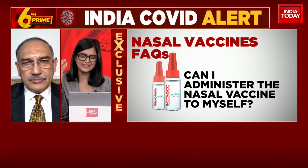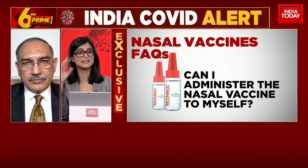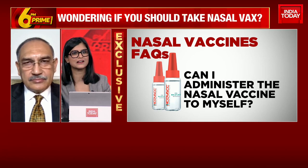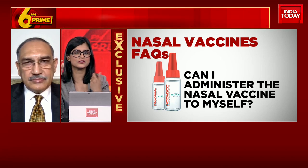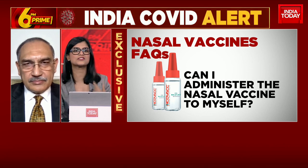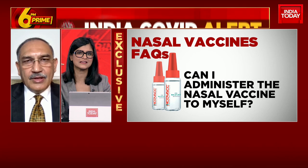Can I administer the nasal vaccine to myself? This seems like a very basic question, but when you talk about a nasal vaccine, the image that comes to mind is that I can go ahead and use it like how we use a nasal spray when we have a cold — that I can actually administer it to myself. Is that the case?